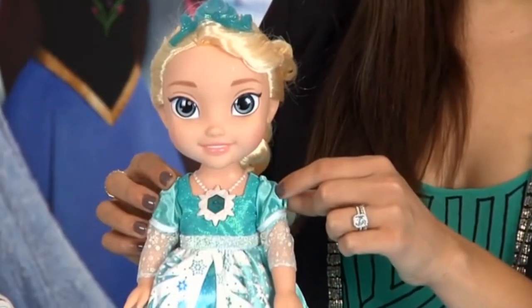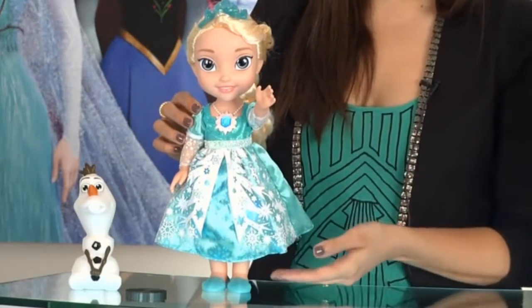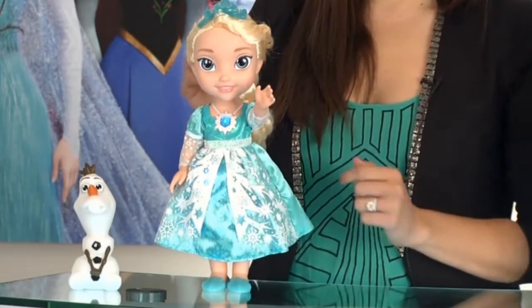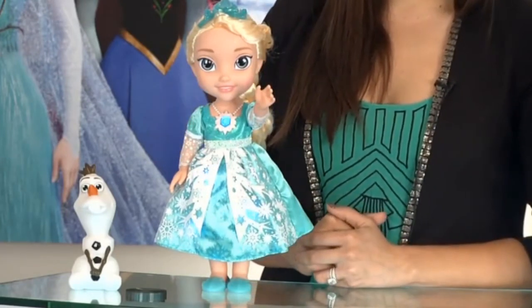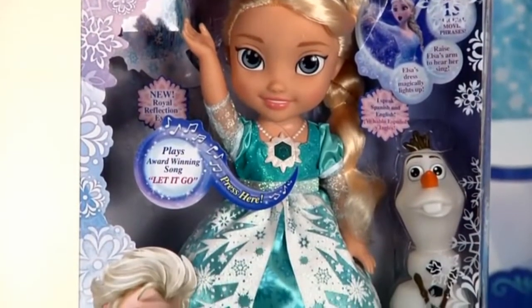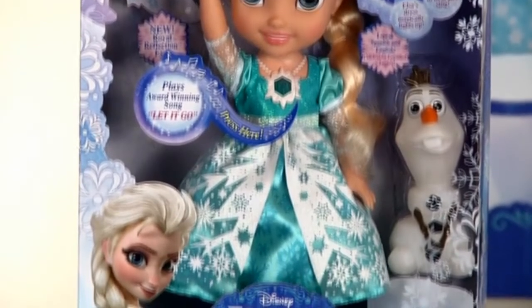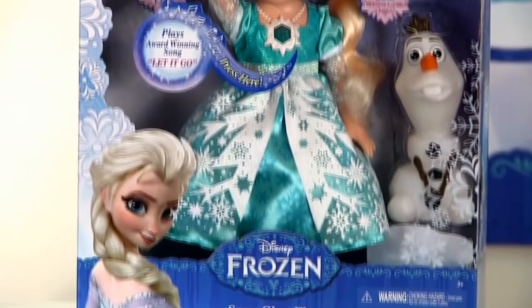Isn't it fun to play in the snow? What's more, raise her left arm and watch her necklace magically light up as she sings 32 seconds of the award-winning song Let It Go. Snow Glow Elsa also features our patent-pending royal reflection eyes that give her and our other toddler dolls a beautiful, character-specific look.